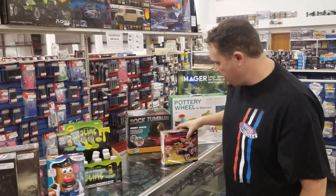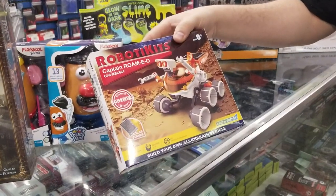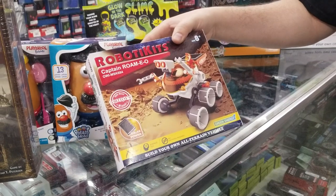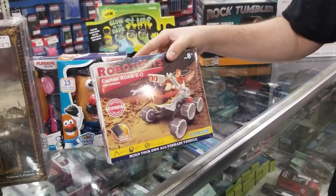Another cool thing that came in was some more robotic kits. This one is very much like one of those rovers and it's also solar-powered. This is a really cool toy for all of you guys that like to build stuff.